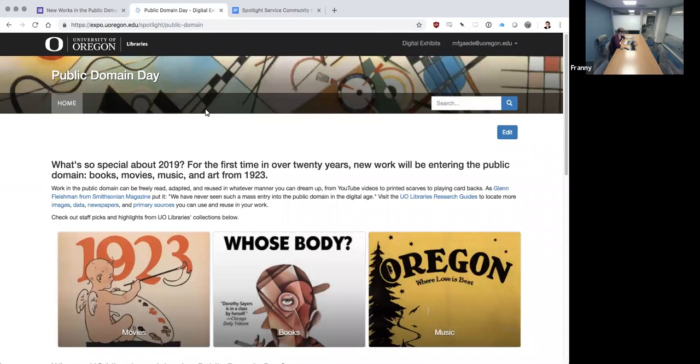Hi, my name is Frannie Gady. I'm the head of Digital Scholarship Services at the University of Oregon. I'm really excited to show you today our first spotlight exhibit here at the university. This is our Public Domain Day exhibit that was built in celebration of, for the first time in over 20 years, new work from 1923 entering the public domain.